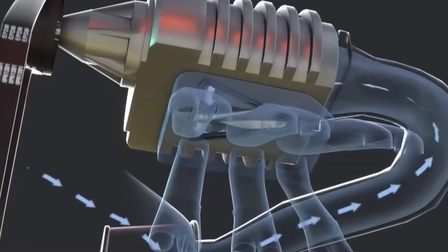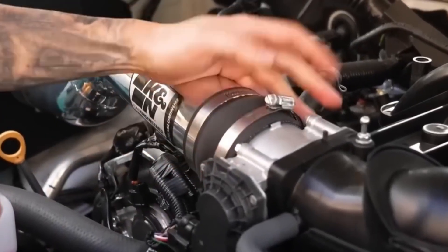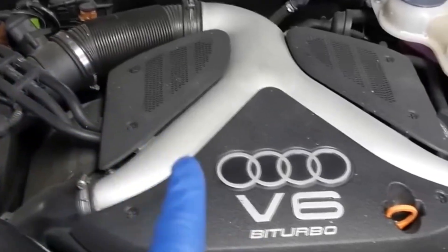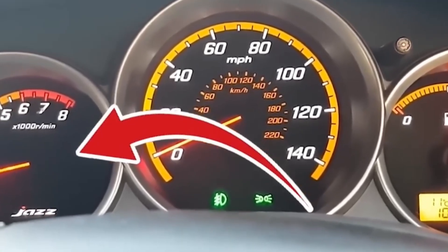I know the guy who installed one on a 6th-gen Camaro with a heat shield and fender well scoop. Paired it with a tune, picked up 10-15 horsepower at the wheels. Not bad for bolt-on done right. Here's where folks screw it up: they buy a generic pipe off eBay, throw it on near the exhaust manifold, and wonder why the car feels sluggish. It ain't about looks. It's about air temperature. Cooler air packs more oxygen. More oxygen means better combustion. Simple science.